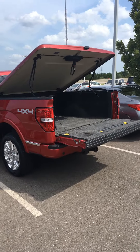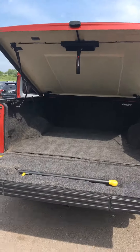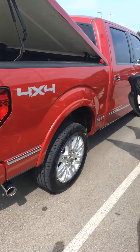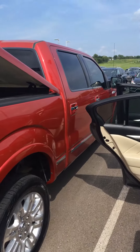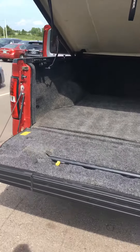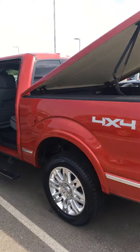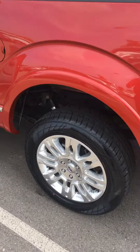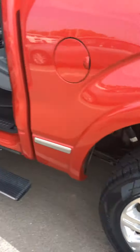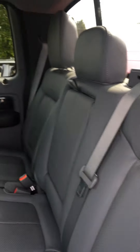Okay Michael, this is more like it — this is the four-door crew cab F-150 that you were actually wanting to see. It is really clean, it's got brand new tires, and the interior looks really good.